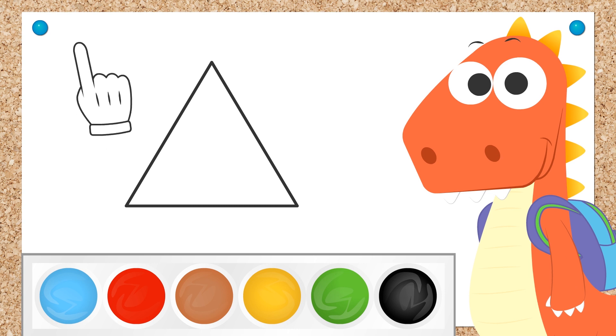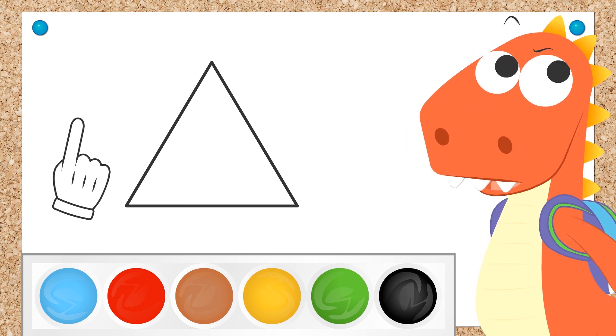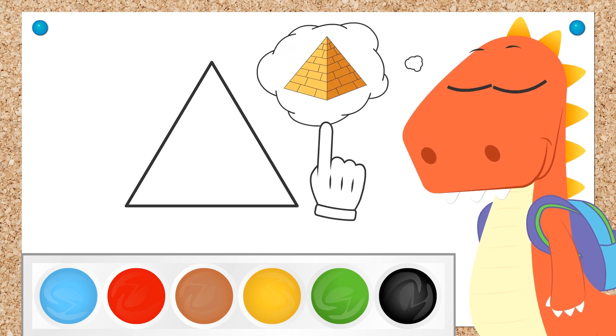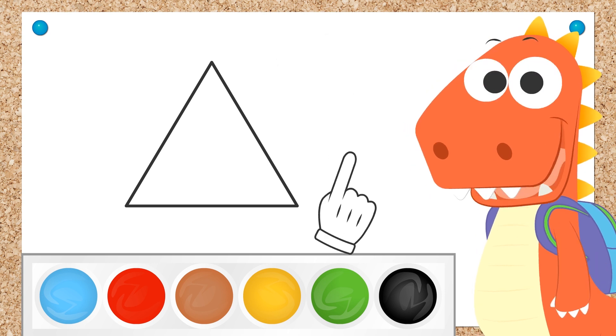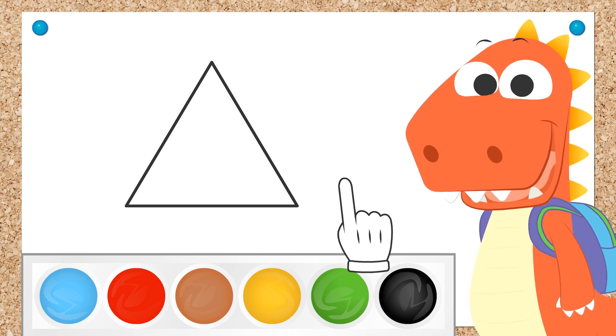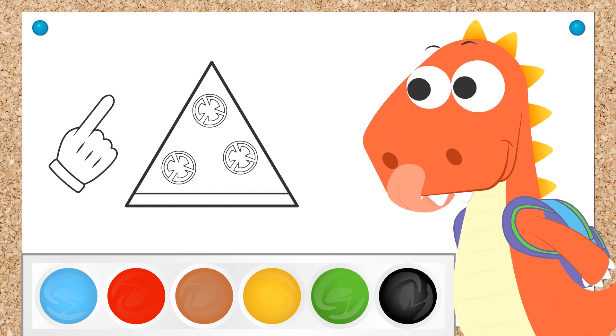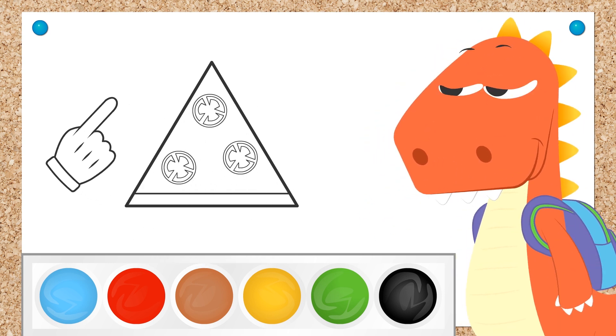I'm sure you know many things that are triangle shaped! That's it, Eddie! Pyramids are triangle shaped! Just like your teeth! Or a slice of pizza! This one looks delicious! And it's got tomatoes!